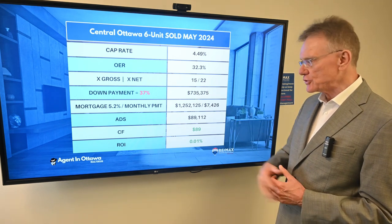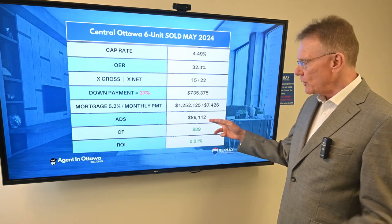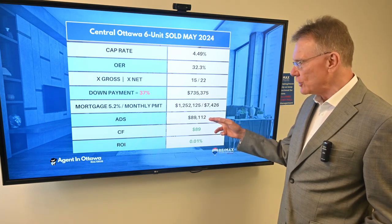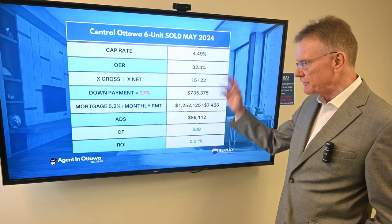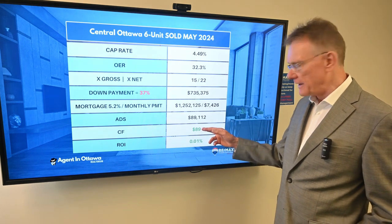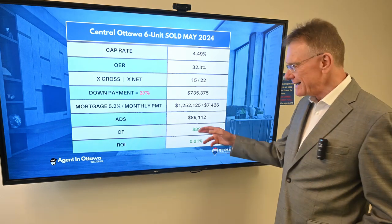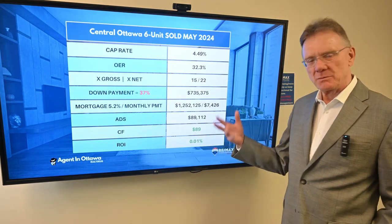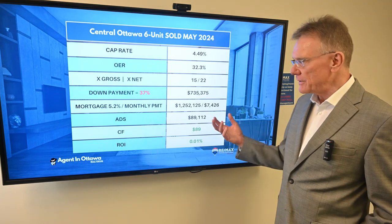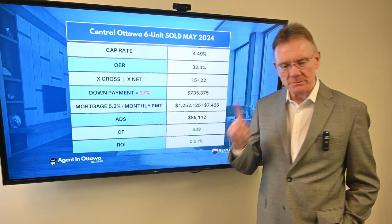So the purchaser could have put that down. The annual debt service on the property would have been $89,000, because he had a mortgage of $1,250,000. That gives a positive cashflow of essentially zero — basically a break even. Not a lot of money; it gives you enough to buy a pizza at the end of the year. But the point is that he's able to do that with only a 37% down payment.